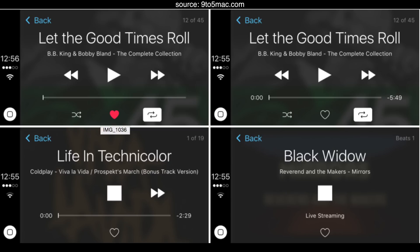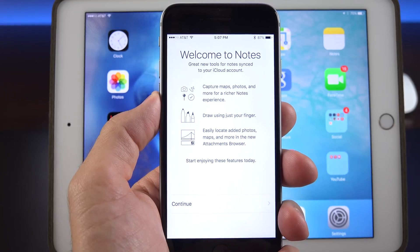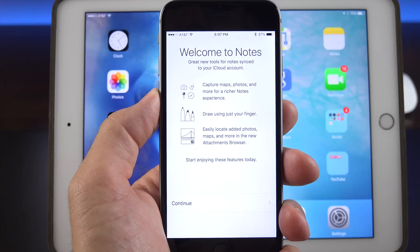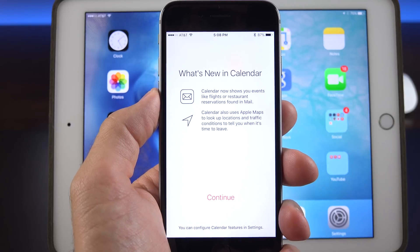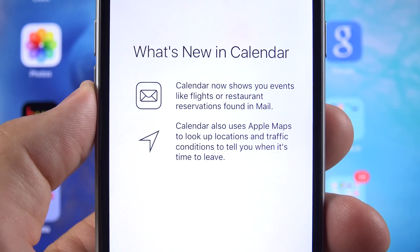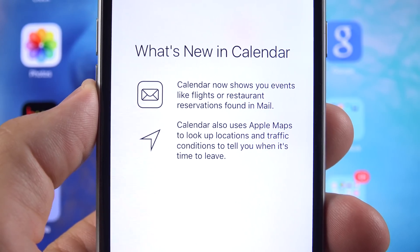We also get some new app splash screens when you first launch apps after a clean install or an update. For example, if you go to the Notes app, you can see a description of what the app does. If you open the Calendar app, it tells you that the calendar is actually peeking into your email to check for reservation or flight times and will add it to your calendar. The calendar can also use Apple Maps to look up locations and traffic conditions to tell you when it's time to leave.